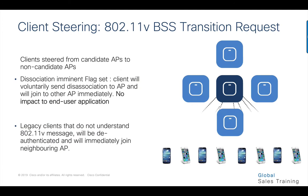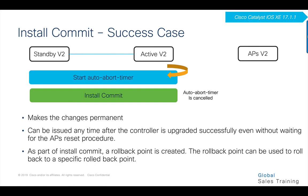Clients associated with candidate APs are selectively steered off to other APs with an 802.11v packet, and the disassociation imminent flag is set within these packets. If clients do not honor this, they will be disassociated before the AP reloads. If they support 802.11k, they can use that to avoid re-scanning every channel. Once the two controllers are on V2, a commit can be executed even before the rolling AP upgrade completes. Commit makes the changes permanent and creates a rollback point that can be used to roll back the controller if needed.